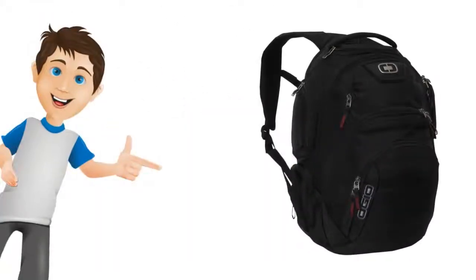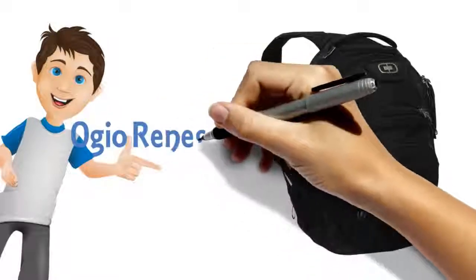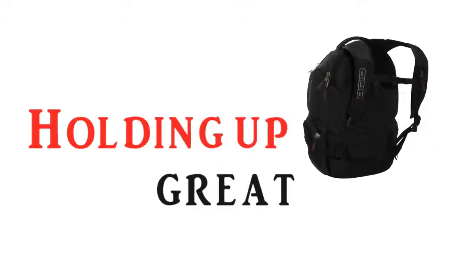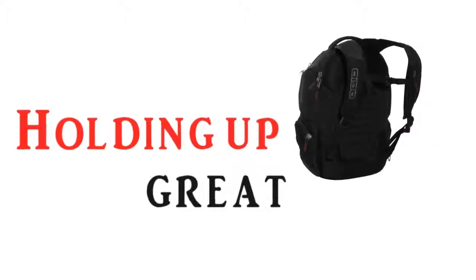Hey guys, I just wanted to take a minute to tell you about the Ogeo Renegade RSS Laptop Tablet Backpack. I've only had the bag for about two weeks, but it seems to be holding up great. The zippers are heavy-duty and zip smoothly.